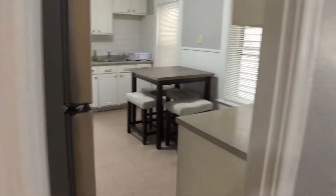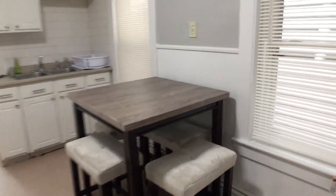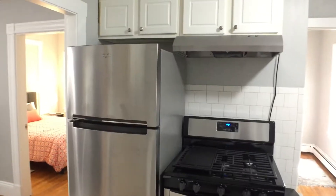Moving along into the kitchen, we have a new table, kitchen cabinets, and brand new stainless steel appliances.